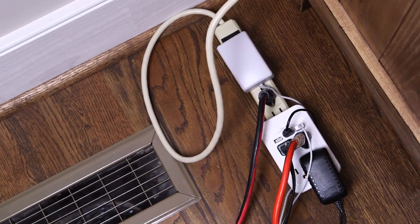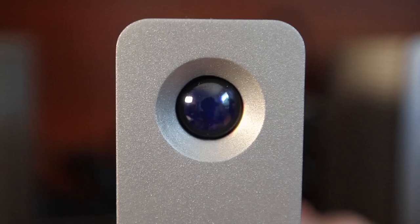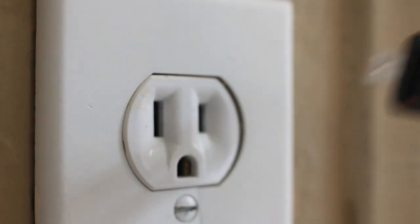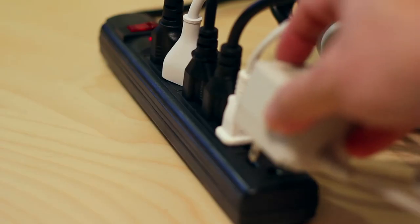overloaded extension cords are the cause. With more electrical devices in homes today than ever before, how does one make sure their cord is not overloaded?